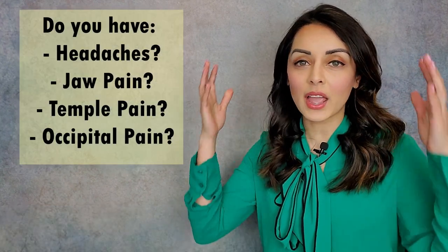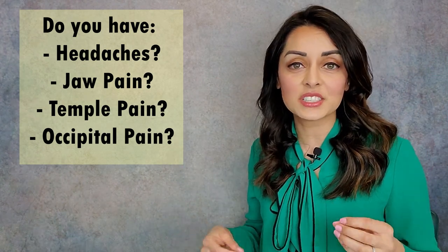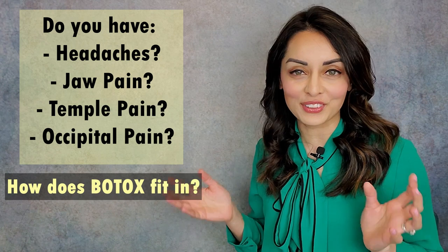Do you have headaches, jaw pain, temple pain, or occipital pain? If so, watch this video until the end to see how my usual treatment modalities can usually take care of this, and then how Botox can fit into all of this.